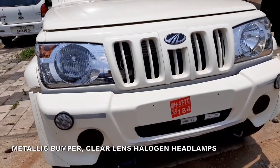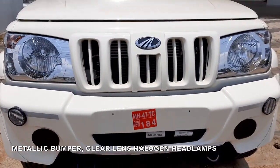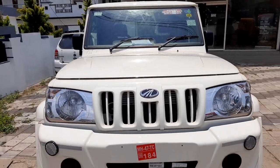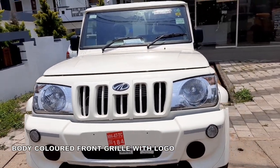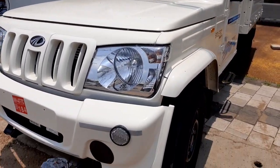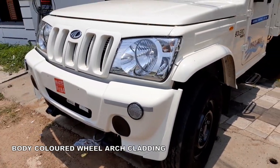Multi-reflected clear lens headlamps with integrated turn indicators, the Mahindra Bolero signature front grille with chrome logo, and a metallic bumper give the pickup a rough and tough look. There is a provision for fog lamps in the metallic bumper. Body-colored wheel arch cladding and new cool drive graphics on both doors give the vehicle a unique look.